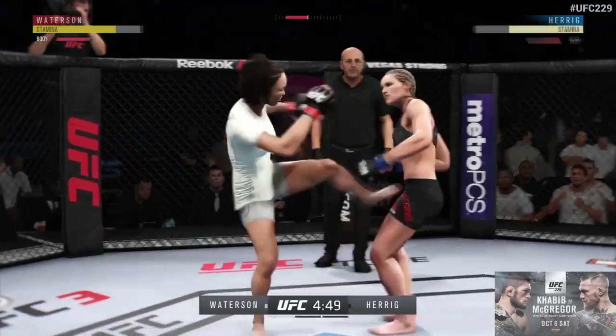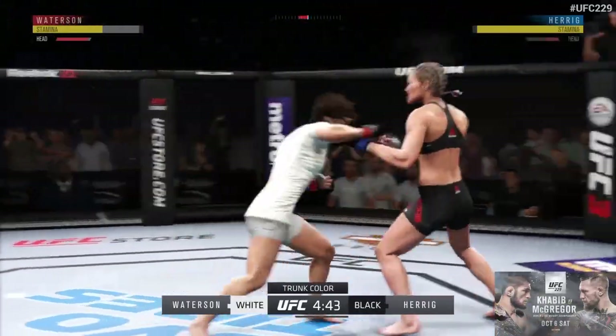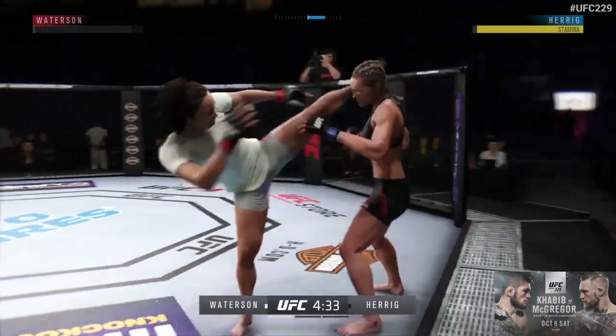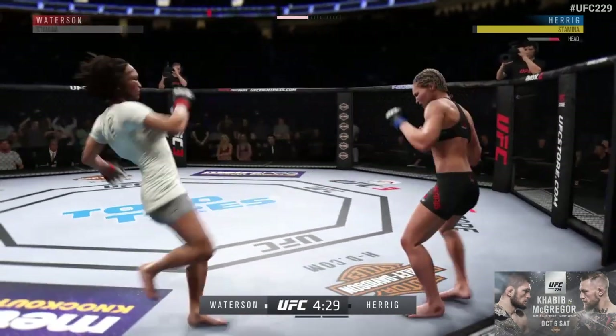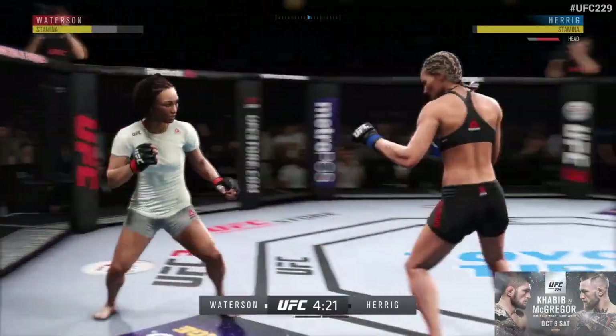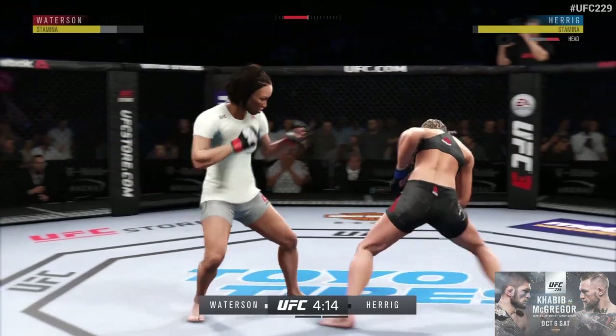Wow! Lunging kick — look at that. Good combination. Look at this, who saw that coming? Nasty combinations here. Head kick! Another head kick lands. And one more — this fight could be over. It's amazing what a chin she has. I'm just not sure how many more she can take. How about that chin?